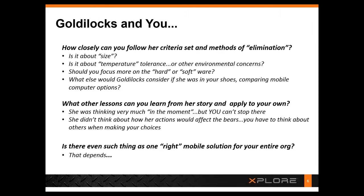Goldilocks is thinking in the moment, but you're thinking about the pilot, the first rollout, the first year. You're thinking about what you're going to add to these devices and the function of your service organization years into the future.